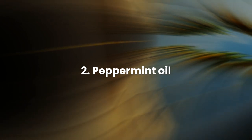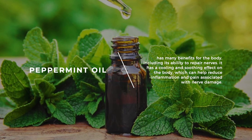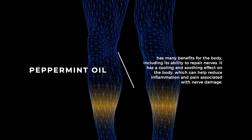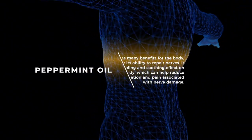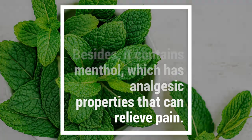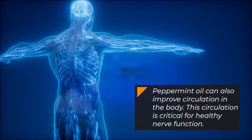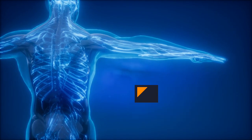Number 2: Peppermint Oil. Peppermint oil has many benefits for the body, including its ability to repair nerves. It has a cooling and soothing effect on the body, which can help reduce inflammation and pain associated with nerve damage. It contains menthol, which has analgesic properties that can relieve pain. Peppermint oil can also improve circulation in the body, which is critical for healthy nerve function.